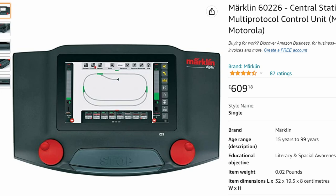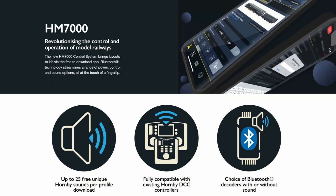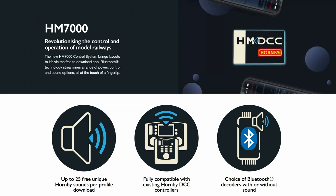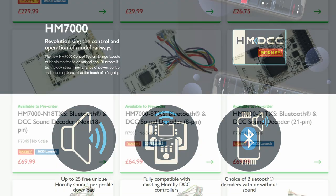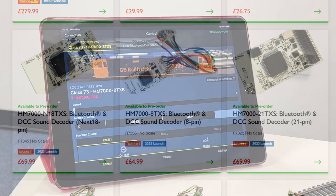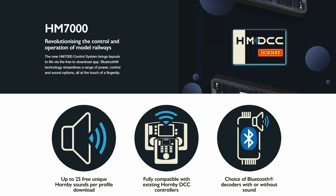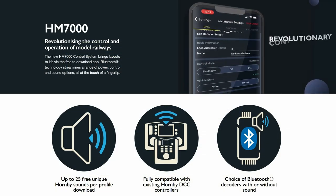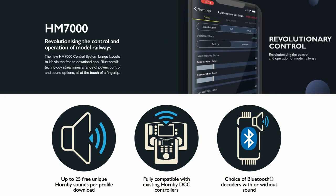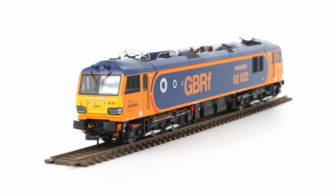In considering an upgrade to a new DCC controller, I've been struggling — looking at current options that typically start at £300 for anything decent — and this won't actually give me anything significantly more than I currently have today. Hornby's HM 7000 Bluetooth-based control is interesting in terms of breaking the need for expensive DCC controllers and dedicated programmers, as well as providing cost-effective sound decoders and convenient setting of CV-driven parameters without requiring a programming track.